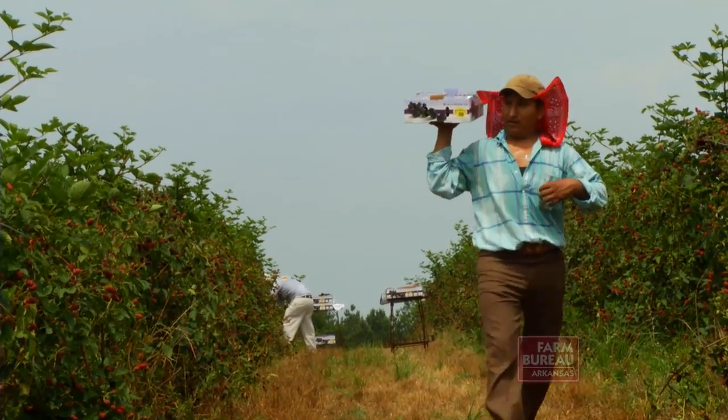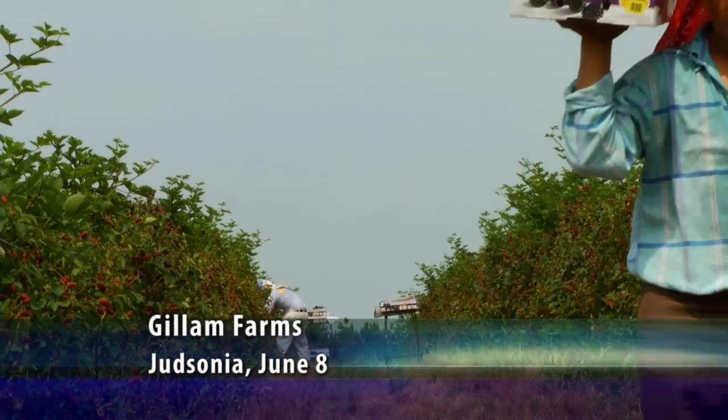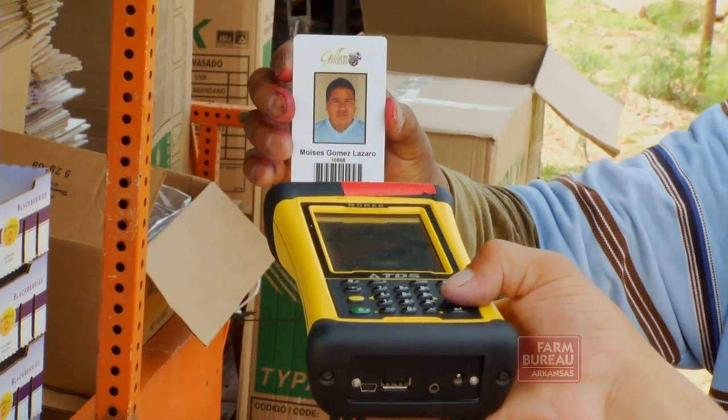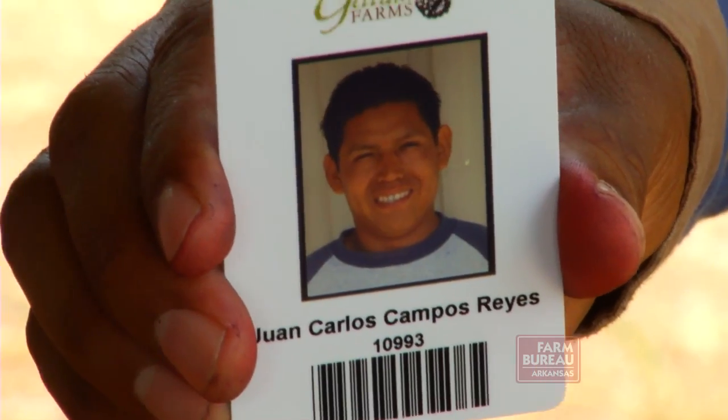What began as a basic production tracking and accounting system at Gillam Farms nine years ago has now evolved into one that utilizes hand-held barcode scanners, which is able to trace their blackberries right to the spot in the field where they are picked.